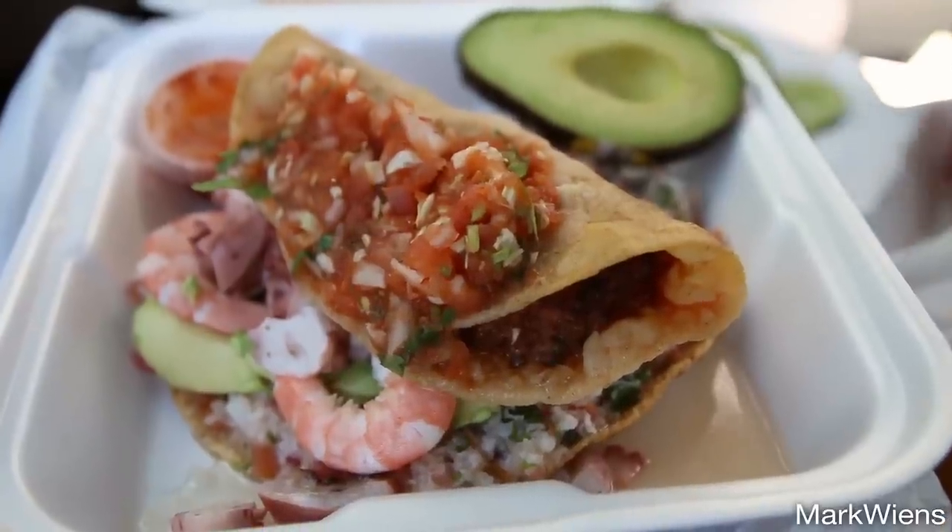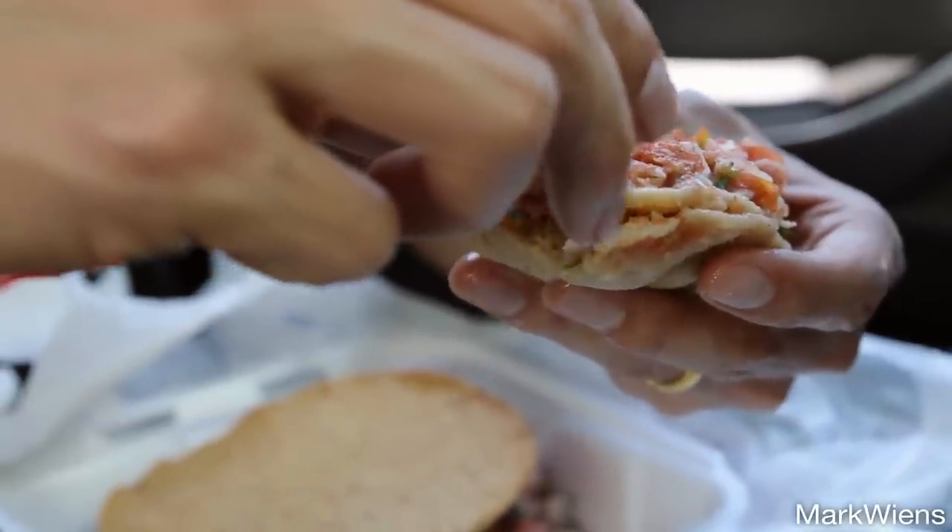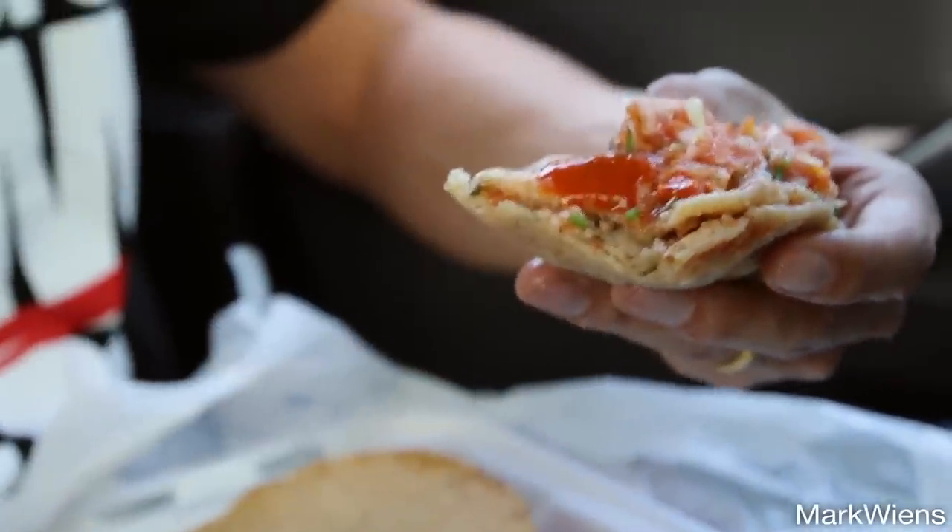Oh, that is awesome! The outside shell is crispy, and then inside the shrimp are really firm and have some really good texture to them, and also there's some kind of creaminess on the inside as well. I also have a little bit of this red salsa that I will add. Oh, that looks awesome. Those are extremely good fried shrimp tacos.